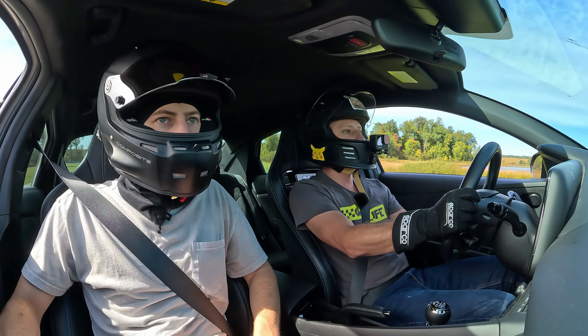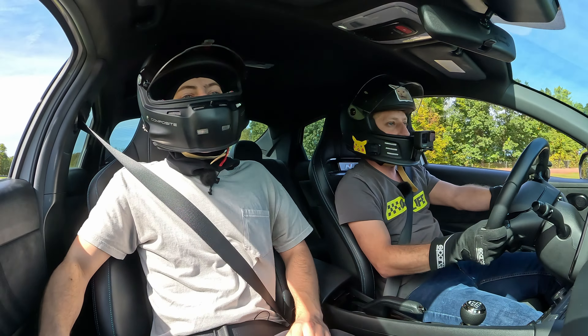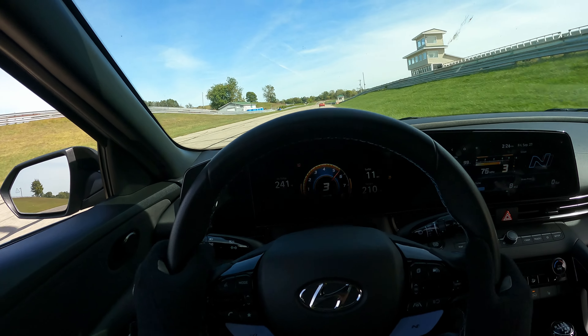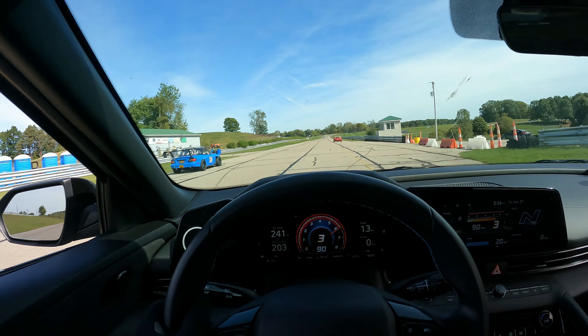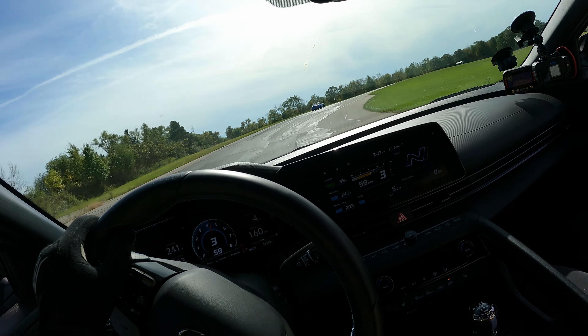Today we are going racing at Groton Raceway in Michigan. It is a sketchy track that is loads of fun - it straight up has a jump if you can carry enough speed. This is going to be one of the last videos on the Elantra N before Will sells his car. As a final send-off, we both co-drove his car. He lent me the keys for basically a full day to rip around, and we wanted to give a comprehensive review and our final thoughts.